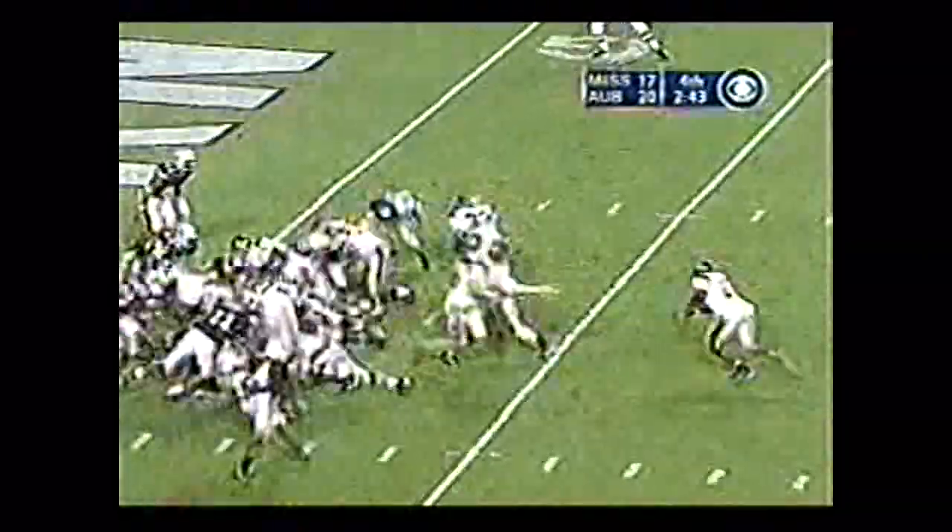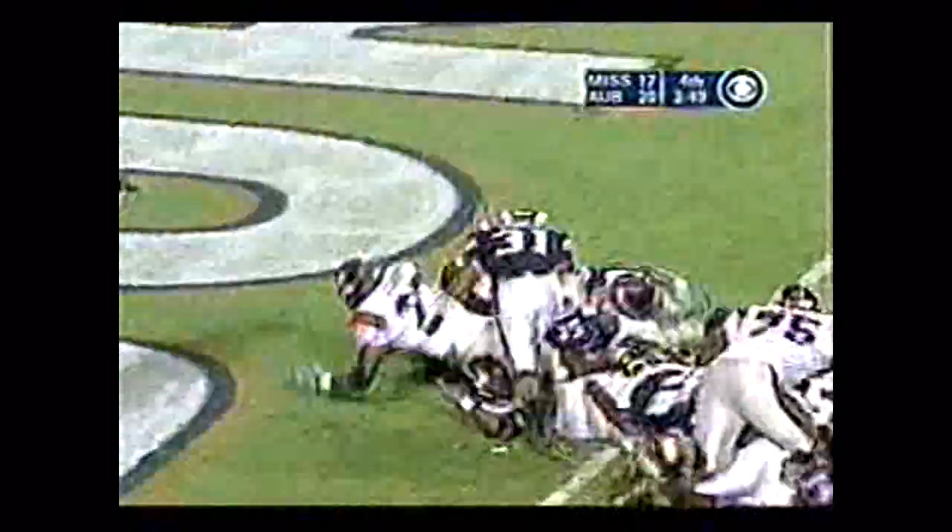Eli Manning under center. Auburn stacked in tight from the two. There's a snap, give to Jacobs, right side — he's in the end zone! Touchdown, Ole Miss! The Rebels have taken the lead with two minutes and 38 seconds to play.